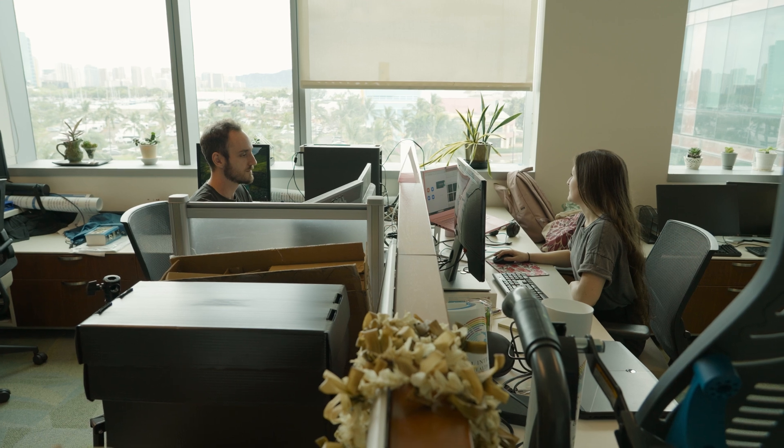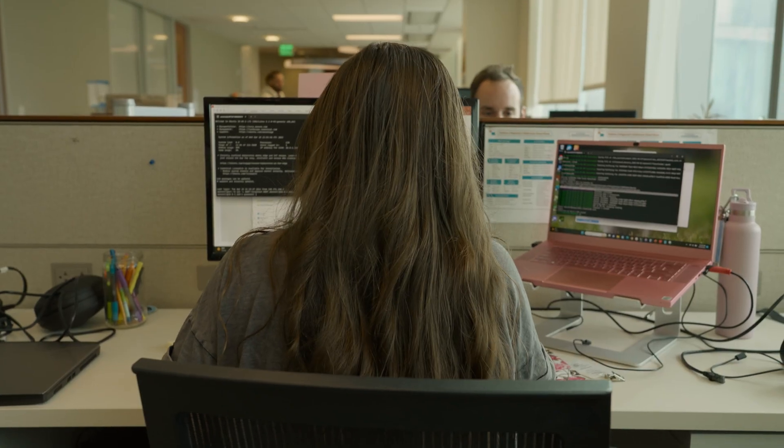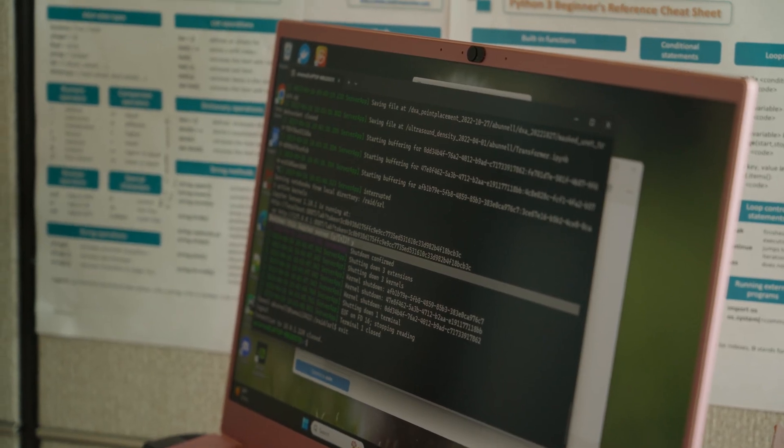The true experts in developing artificial intelligence models would be our computer science department at the University of Hawaii, Manoa. At IFI, I am a graduate research assistant, and I work in artificial intelligence for medical imaging, specifically in breast ultrasound.